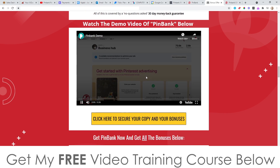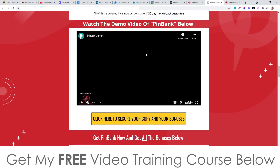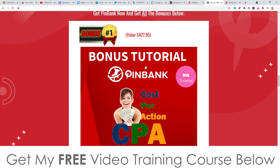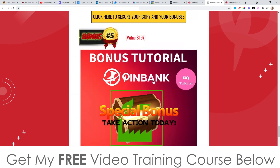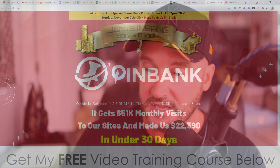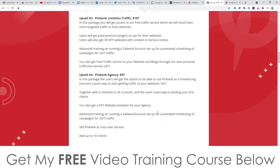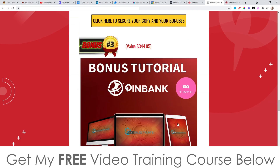There's also a demo video on my bonus page that's five and a half minutes long if you need more information about PinBank. Don't forget to check out my bonuses — they're all yours 100% free of charge. Just click the link below in the description, come to my bonus page, scroll down, and click any yellow button as of 11am Eastern Standard Time on the 4th of November. Pick up PinBank through me and you will get all of these bonuses completely free. Thank you so much for watching my PinBank review — I'll see you on the next one. All the best, take care, bye.